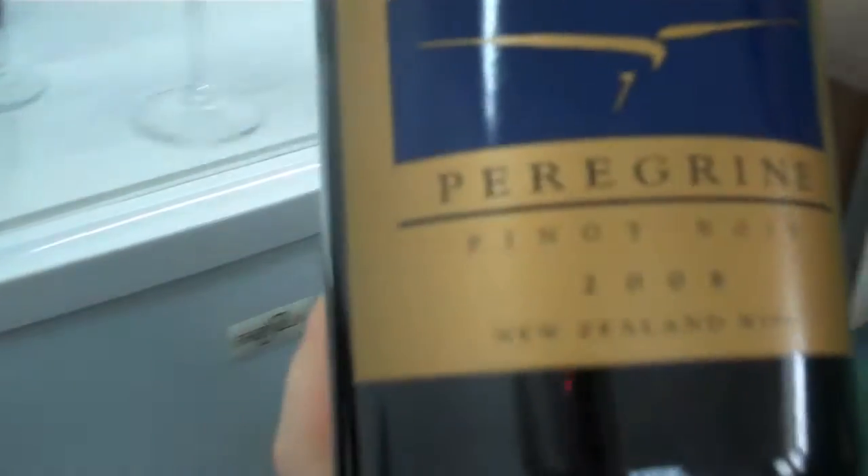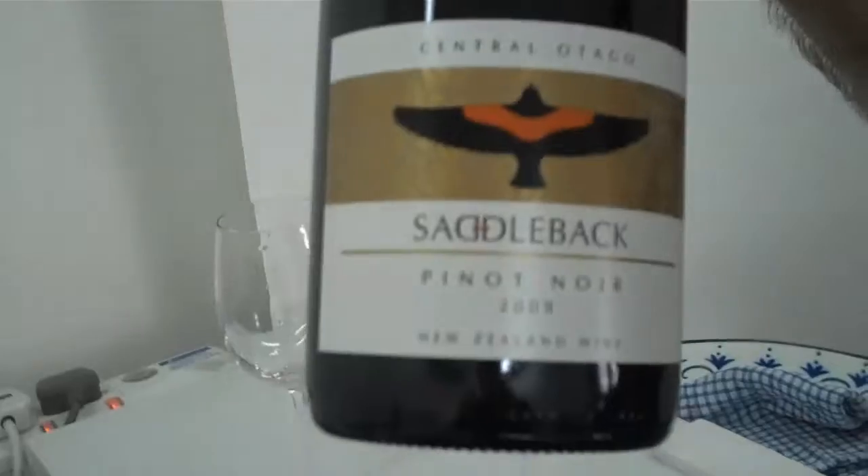What we're looking at today is the 08 Peregrine. And we're going to look after that at the Saddleback, which is their entry-level wine, at a lower, fair price.